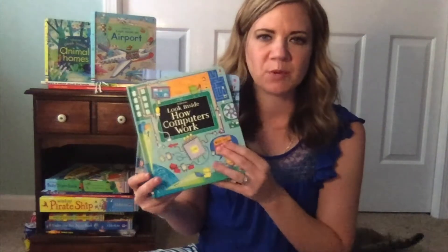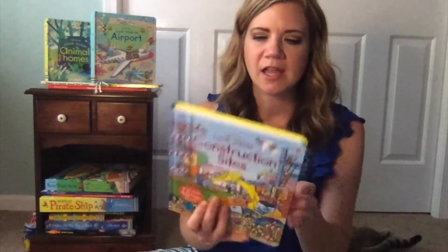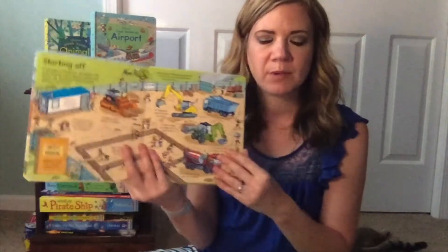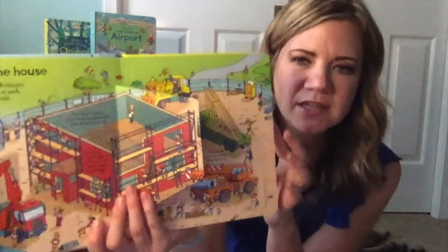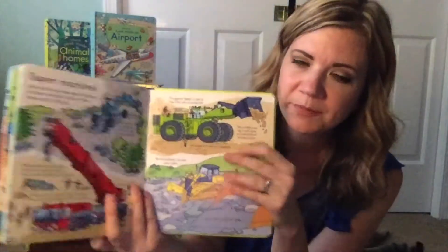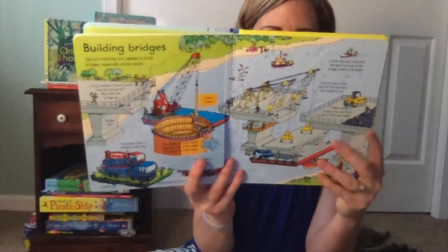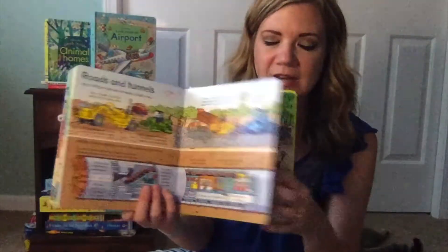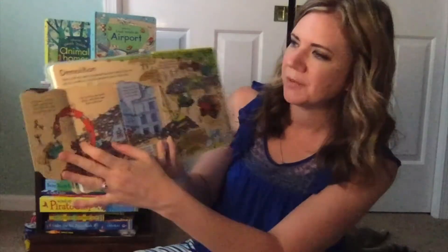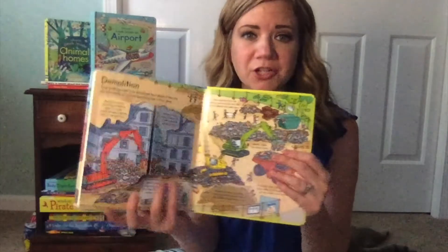We do love our flaps at Usborne, and the Look Inside series is my favorite series. This brand new one is about construction — thick, sturdy pages with lots of flaps. It talks about different things at construction sites, how they build a skyscraper — which my kiddo calls 'tall scrapers' and I don't have the heart to correct him — and also demolition sites. If your kiddo is obsessed with all things construction, this is absolutely a must-have. It's my favorite construction book I've ever seen.